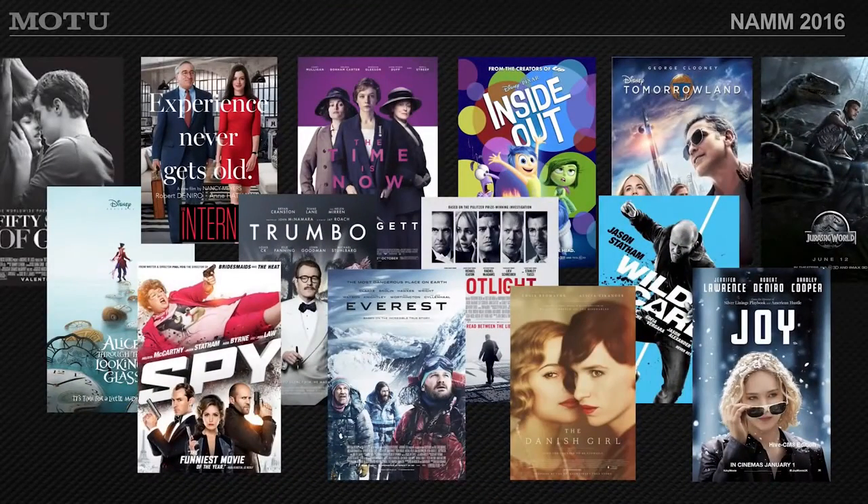Obviously, we're very close to Hollywood, the place where a lot of feature films and television series are scored. We're going to pause for a moment to look at all these different projects by composers using Digital Performer — people like Michael Giacchino, Danny Elfman, Randy Newman, Thomas Newman, Trevor Rabin. The list goes on and on of great film and television composers that use our products.